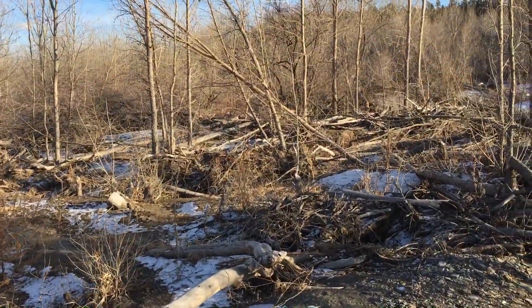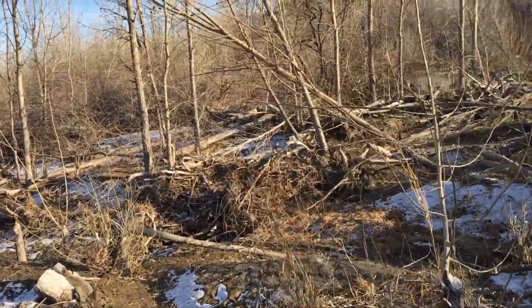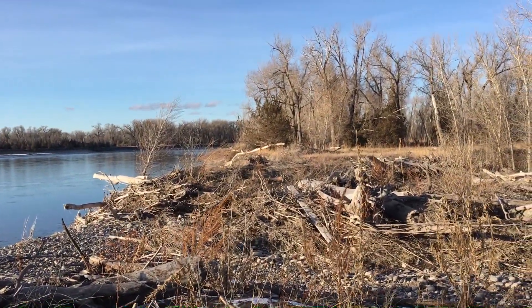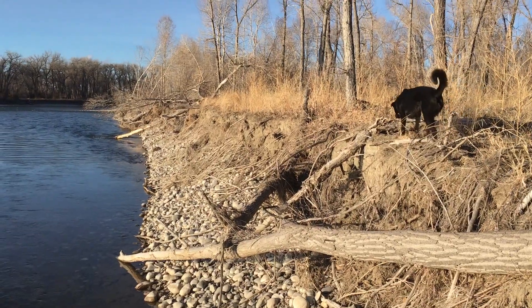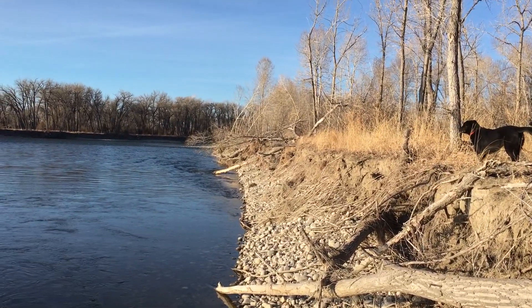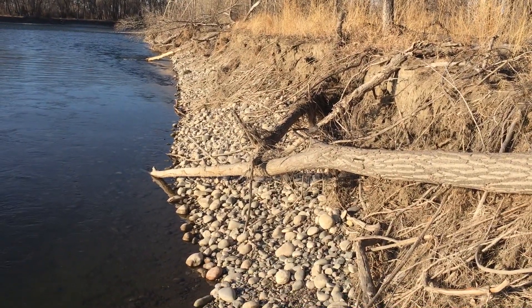I think we kind of wore out that last spot. We're going to walk downstream a little bit that way and see if we can't find another big gravel bed before we call it a day. Found another little beach here. We'll look for a little while longer before we lose our sunlight, and I'll keep you guys posted to see if we find anything else.